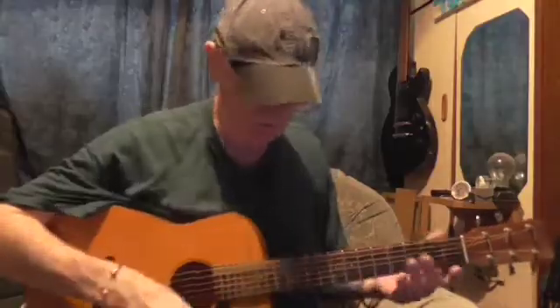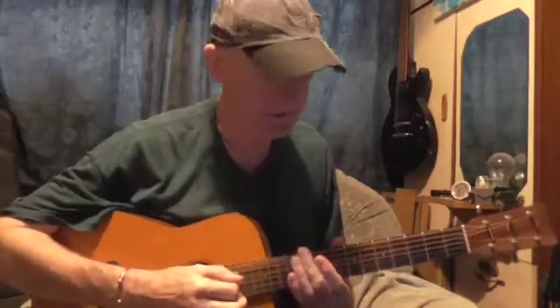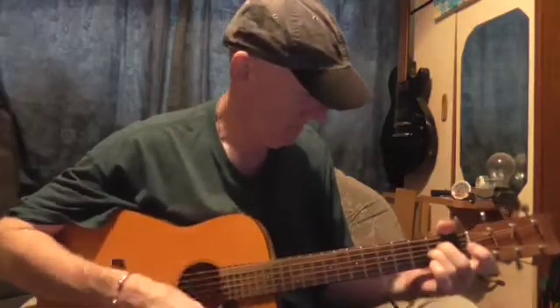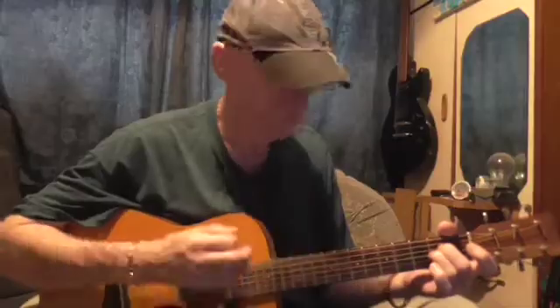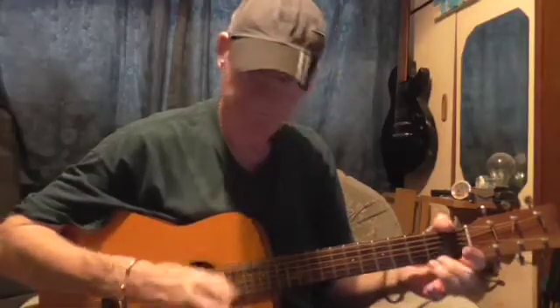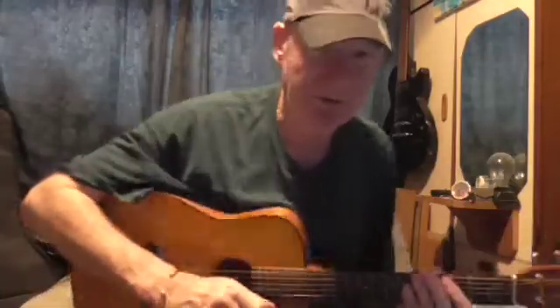Hello and welcome to another video. Which tune shall I play? Bit of The Verve — got to be The Verve, isn't it?